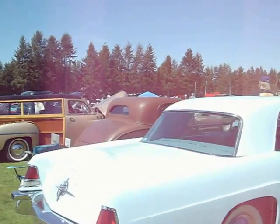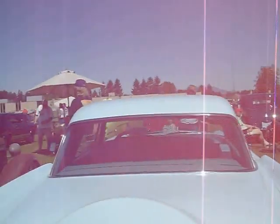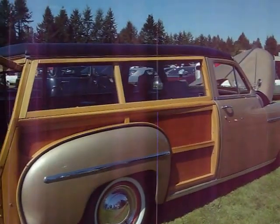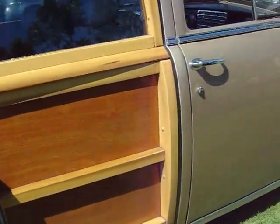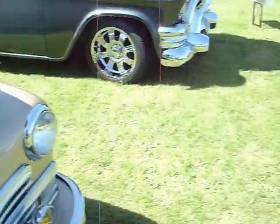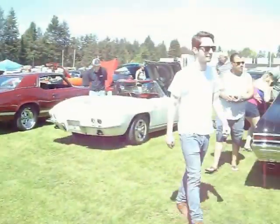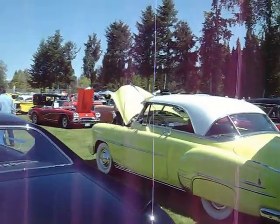56 Lincoln Continental. Woodie Wagon Plymouth — yeah, this is a very rare model too, very nice. Got that flathead six in it. That's the back of it. Chevy Pickup. 52 Chevy Deluxe.